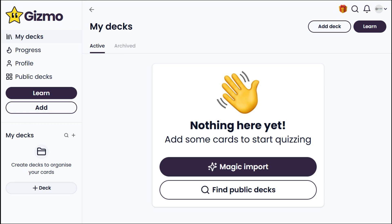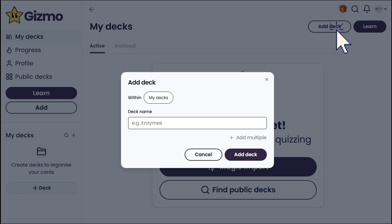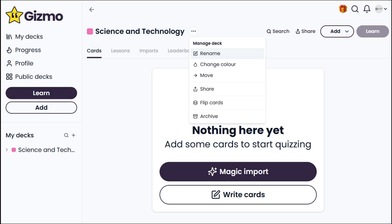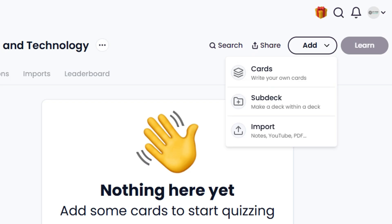Let's go ahead and create our deck to try these cool features. I'll name mine after my favorite subject: Science and Technology. In Gizmo, a deck is like a folder — you can customize its color, organize subfolders, and even share or review using flipping cards. Let's add content to our deck. Click the Cards button to start creating flashcards. A sub-deck is simply a new folder inside your main deck, while Import lets you upload existing study materials directly into Gizmo.